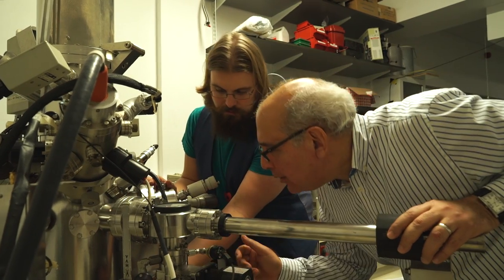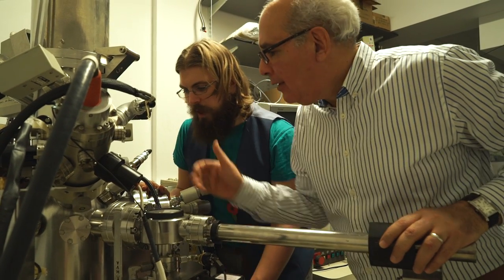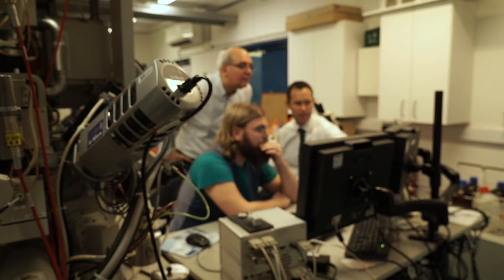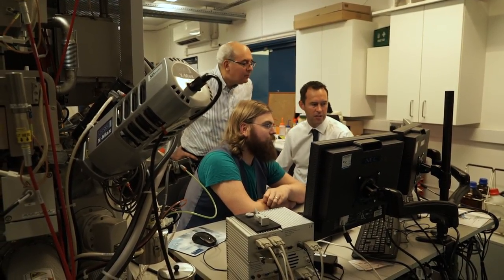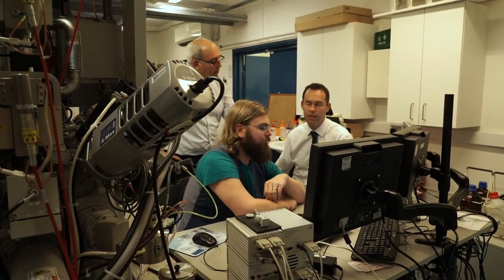Our group has done lots of pioneering research, from developing medical device technologies through to helping Sellafield modify how they handle their nuclear waste, saving them hundreds of millions of pounds. I'm going to give you two examples.